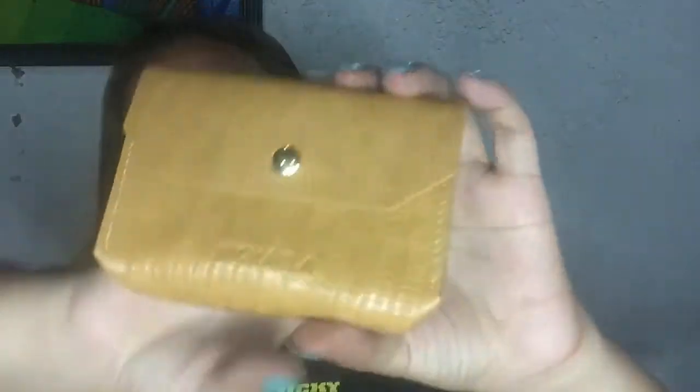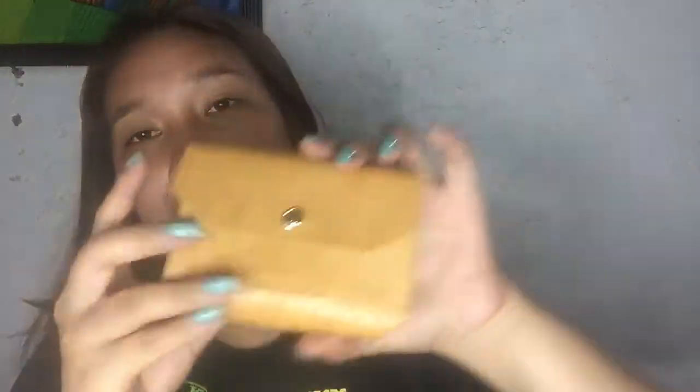Next, I have this Mikaela coin purse from my little sister Golda Pearl. Thank you so much — she knew my old coin purse was worn out. It's such a cute mustard color. This is my very first Mikaela coin purse!